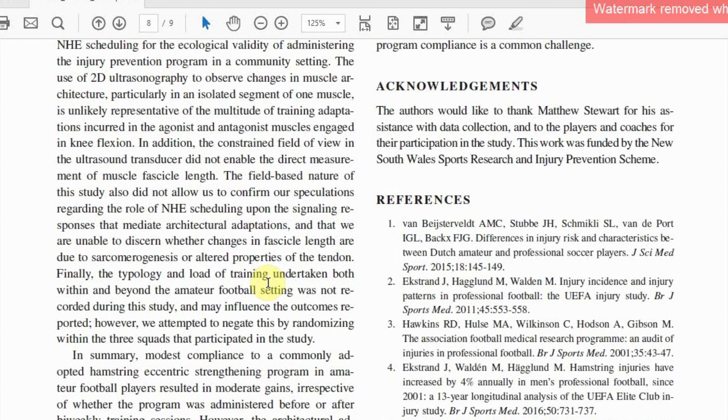When planning the scheduling of injury prevention programmes — particularly fatiguing eccentric exercises such as the Nordics — we'd recommend considering aspects such as the desired architectural adaptation, the standard of participation, the stage of the season, and the intended typology and load of the concomitant football training session. It's really not so straightforward.